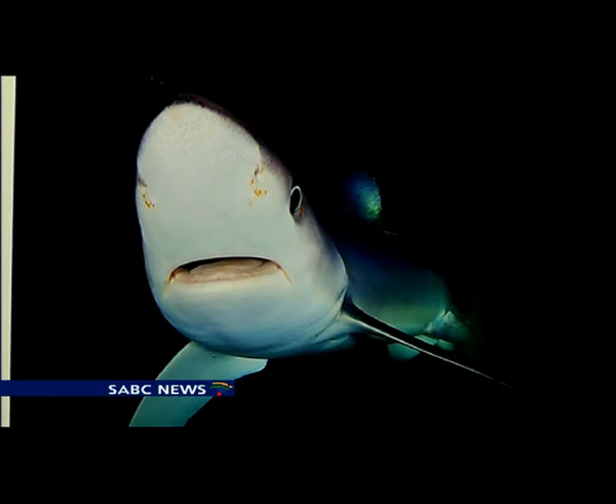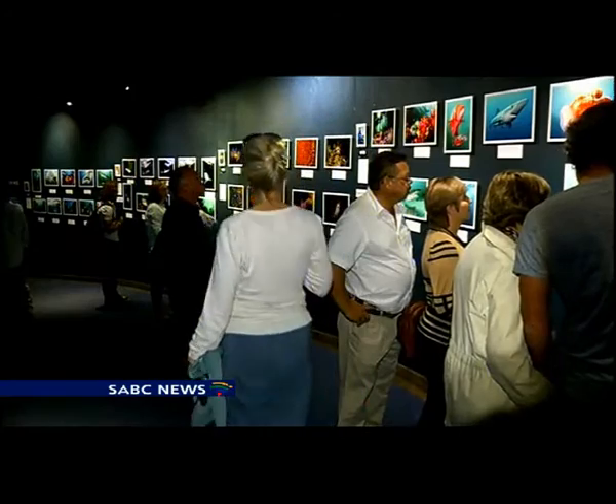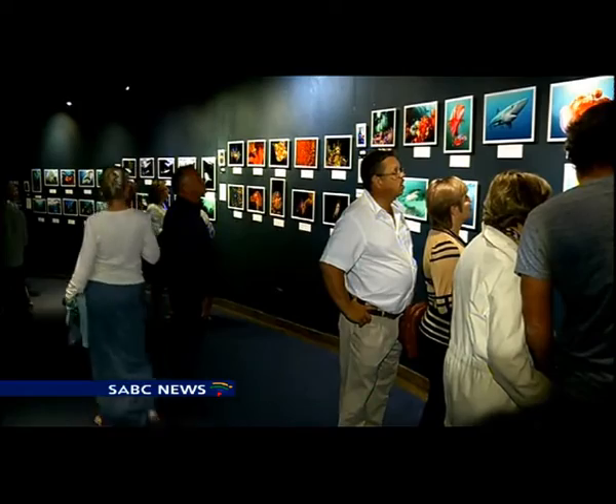The exhibition will run until the end of May and forms part of the visitor experience at the Two Oceans Aquarium. Vanessa Puna, SABC News, Cape Town.